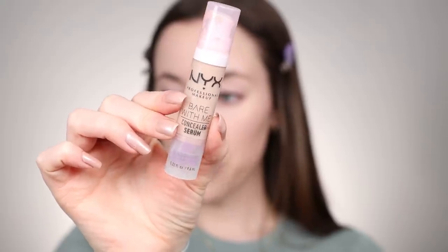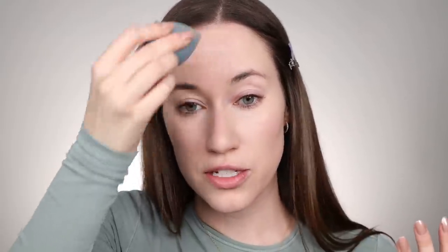For concealer, I'm still in love with the NYX Bare With Me Concealer Serum in the shade Light. I do about a half a pump on the back of my hand, take that same sponge, dip it into the product, and go straight into the under eye area. When I need to do my makeup in a pinch, this is the easiest way for me to apply concealer. I'll even pick up some of that color and go over blemishes — it's not too light, so it kind of matches my skin tone. I also make sure to take what's left on the sponge and conceal the inner corner of the eye as well as the eyelid.